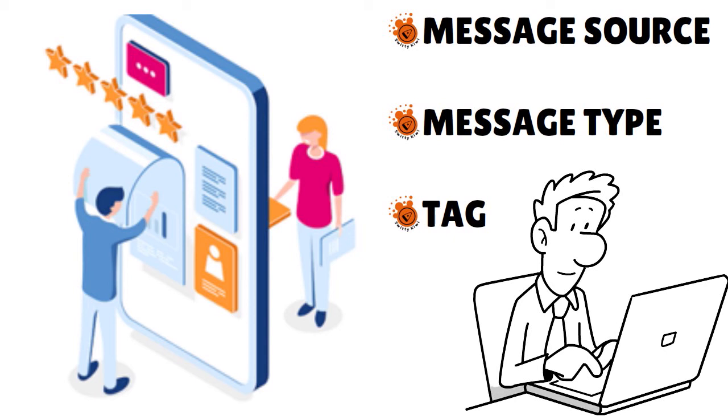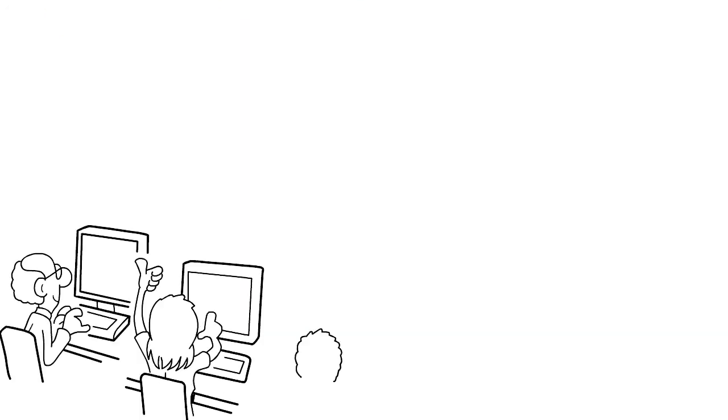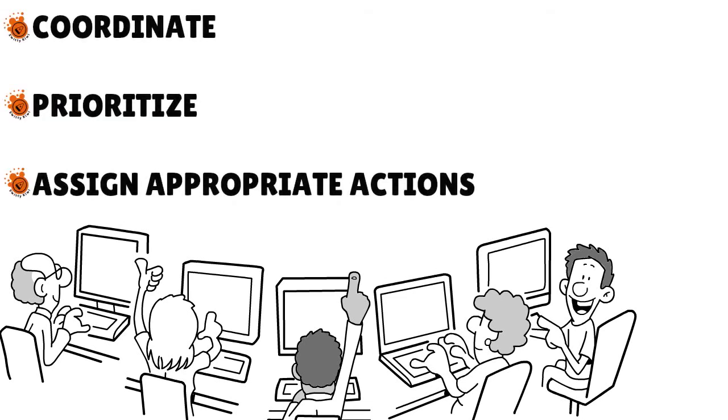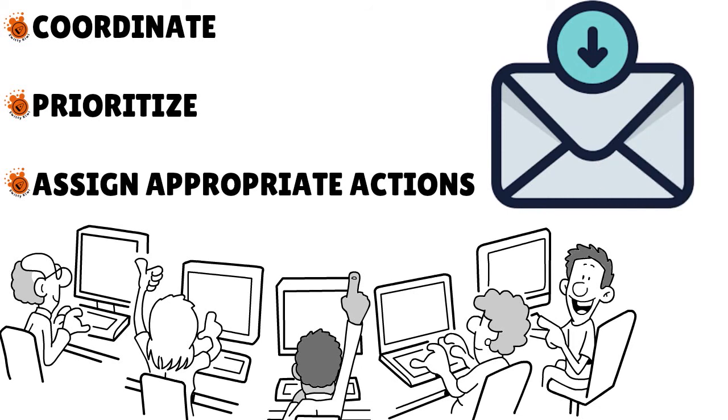This is where Sprout Social really shines in terms of features. You also have tasks — you can use Sprout Social to make sure your team members stay on task. The platform becomes more powerful as you add more people to your account. The tasks feature helps you coordinate, prioritize, and assign appropriate actions to incoming messages from the smart inbox. You can see your open tasks, your closed tasks, and all tasks across the team, giving you a bird's-eye view of what your team is currently working on — fantastic for boosting both your own productivity and your team's overall productivity.